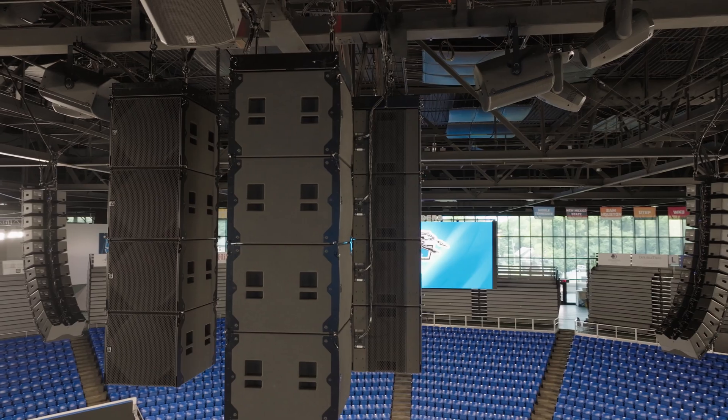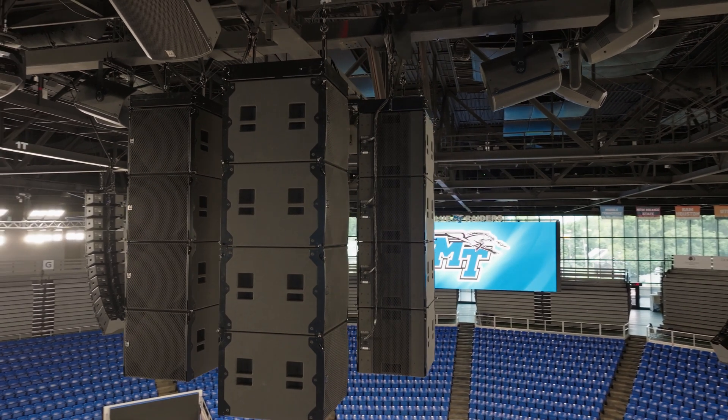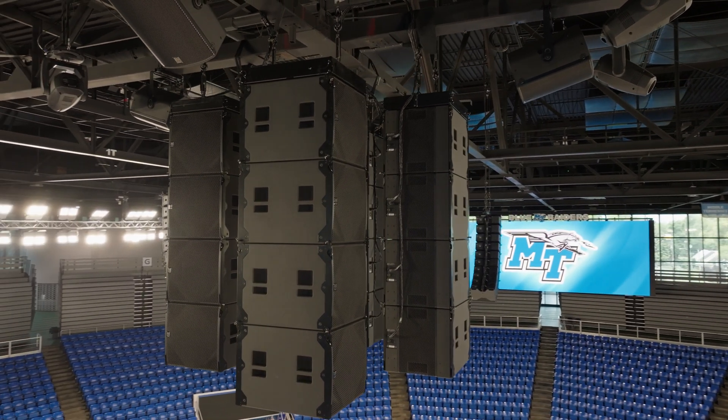We also have some CDD lives for delays behind the video walls, and we're using SSC 118s for a center subarray and Flex Point 15s for court fills.